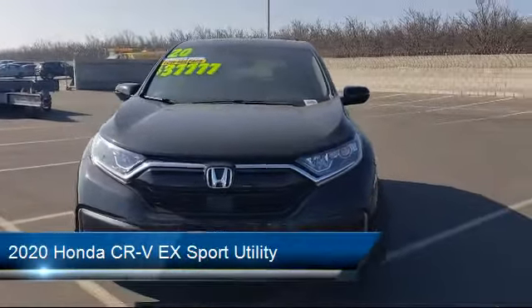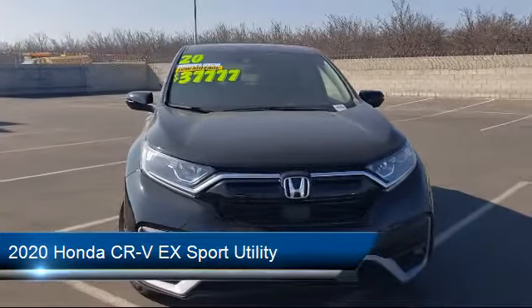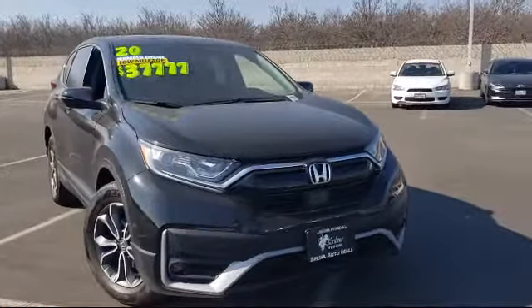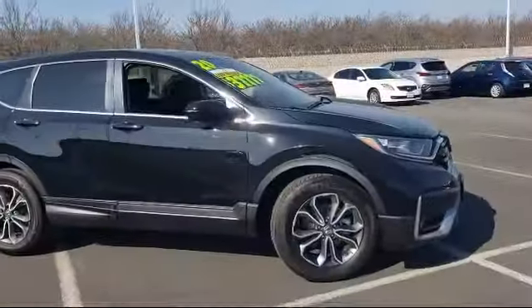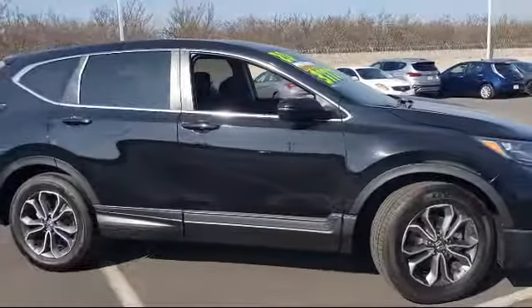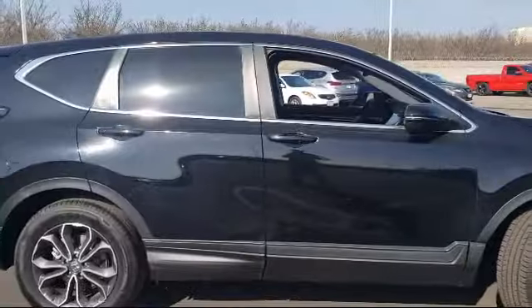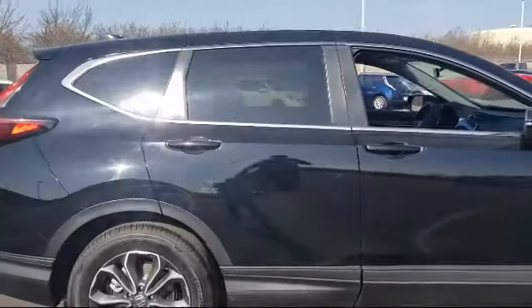It comes equipped with Rearview Camera, Keyless Entry, Apple CarPlay and Android Auto, Heated Door Mirrors, Sirius XM Satellite Radio, Auto High Beam Headlamp Control, Dual Front Side Impact Airbags, and has less than 15,000 miles on the odometer.